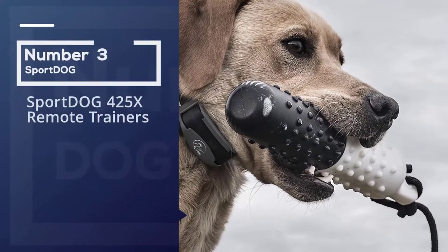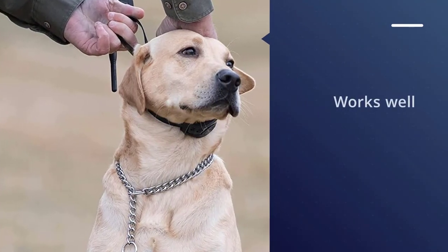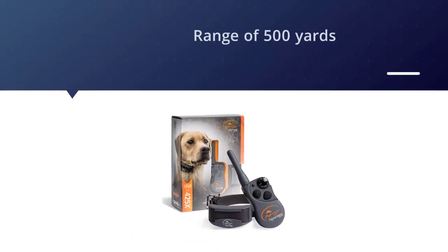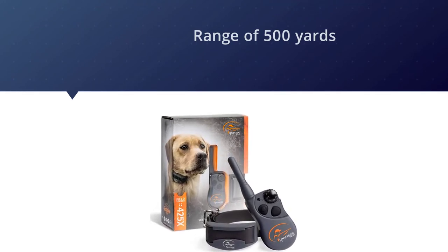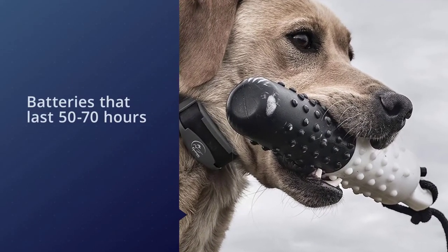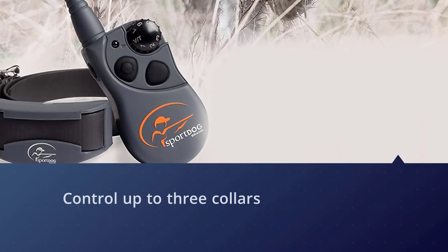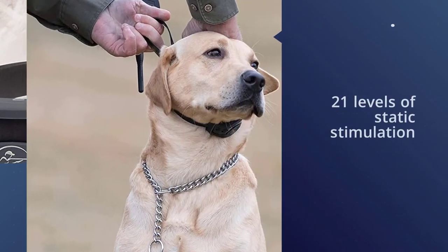Number three: the SportDog 425X remote trainer. The lightest of SportDog's training collars, the Field Trainer 425X works well for hunting enthusiasts who want to teach their dogs to improve their flushing and retrieving skills. It is waterproof and has a range of 500 yards, with batteries that last 50 to 70 hours per charge — perfect for long days on the range in any weather or terrain. The transmitter can control up to three collars, and this upgraded version includes 21 levels of static stimulation with the option to train using vibration and tone.